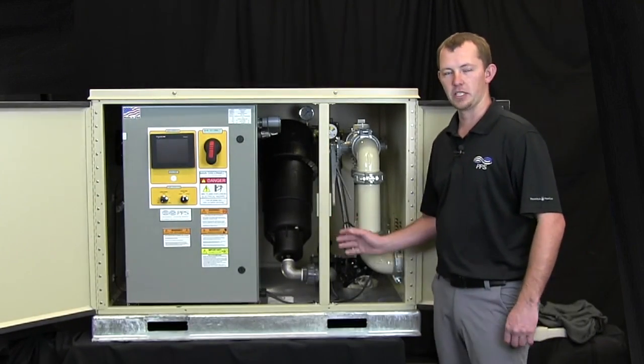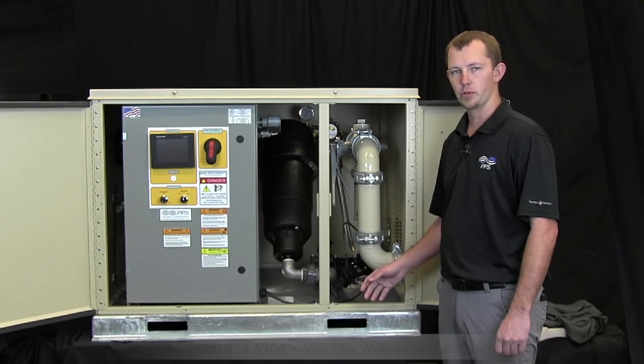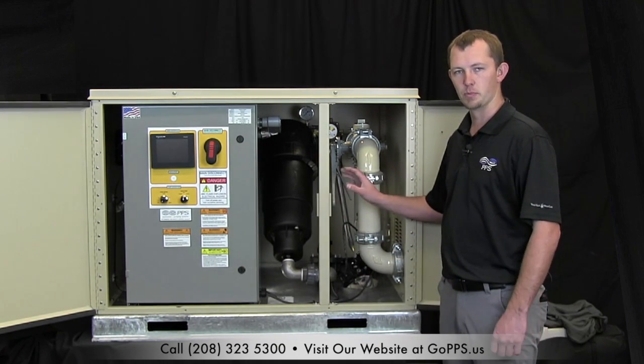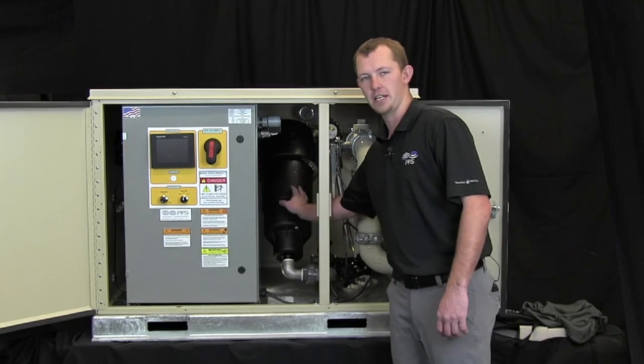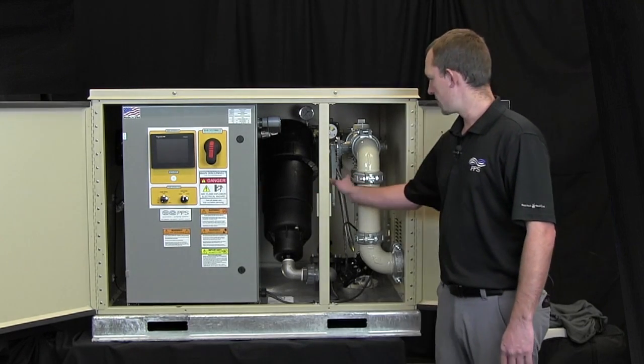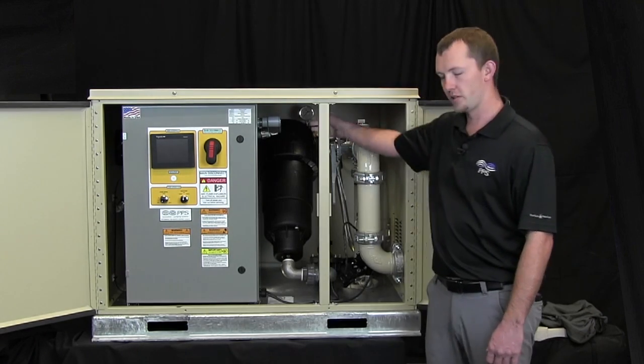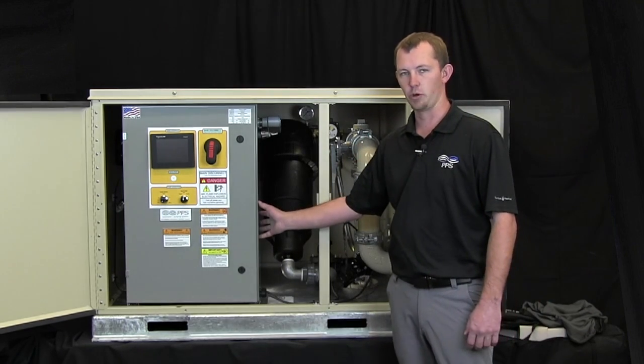This pump station can come in either an end-suction centrifugal or a submersible turbine pump station. The one we're looking at here today is a submersible turbine pump station featuring a VAF V200 filter, discharge isolation valves, pressure differential switch, and a NEMA 12 rated control panel.